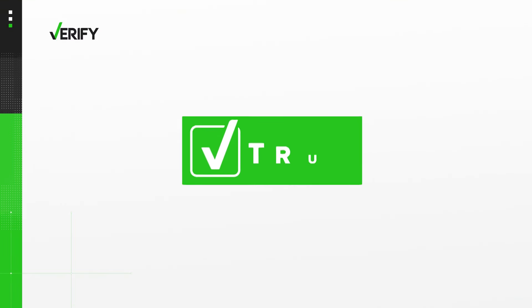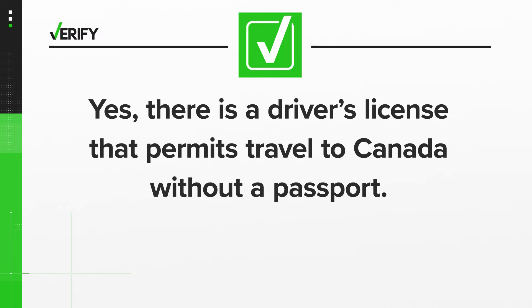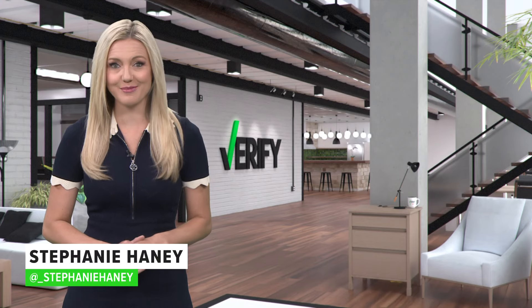So we can verify that, yes, there is a driver's license that permits travel to Canada without a passport. Ohio just isn't part of that program yet, and we don't know when it will be. With your Verify, I'm Stephanie Haney.